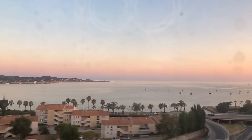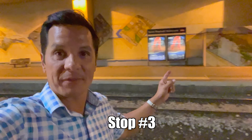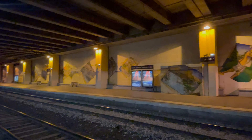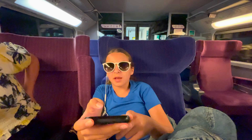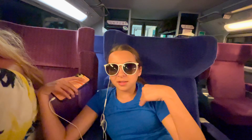These awesome views at sunset make it all worth it. The last few stops are all along the coast, so we're getting close to Cannes. This is our third stop — Saint-Raphaël. We're pretty much just in a train station, not much to see here. The good news is the next stop is Cannes and it's only about 30 minutes away.